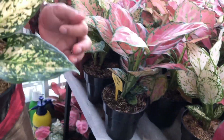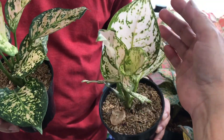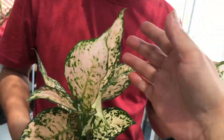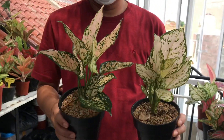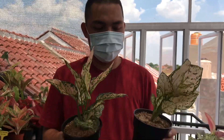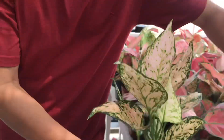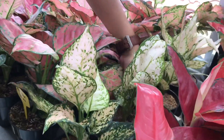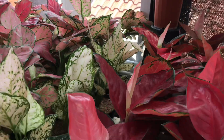Di sini kita juga ada Dut Krim. Warnanya agak pink, bukan putih. Harganya Rp140.000. Pilihannya ada 4 pot, karena belum turun lagi untuk barang ini.